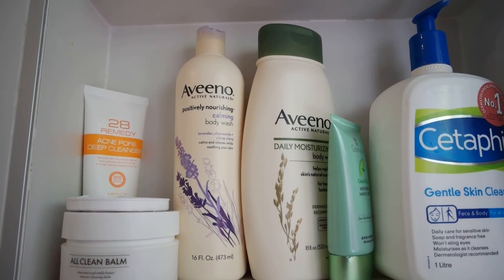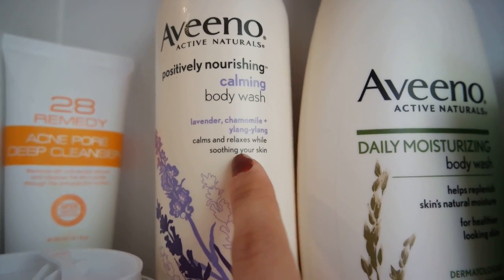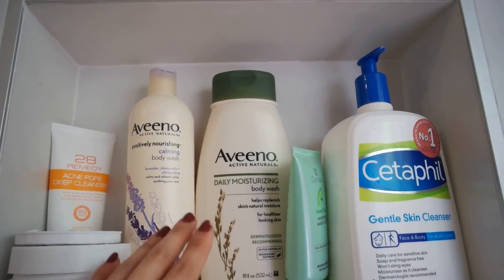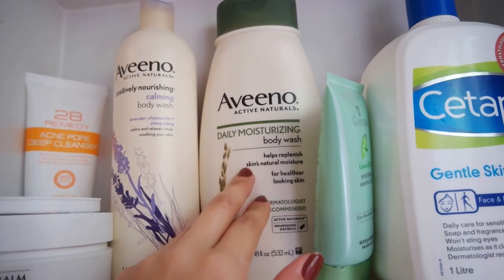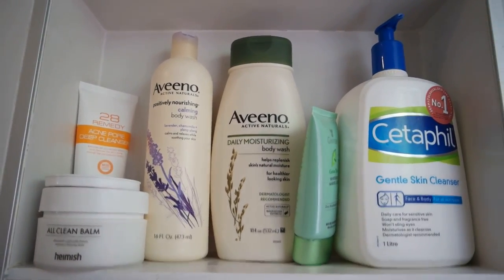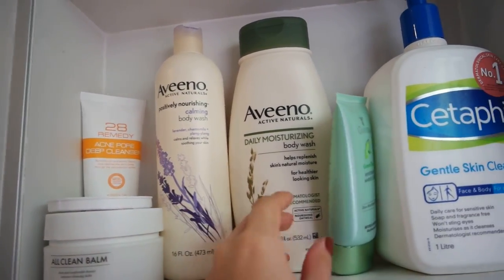Right here we have my favorite body washes. This is the Positively Nourishing Calming Body Wash. It has lavender, chamomile, and ylang ylang — I don't even know what it's called. I also really like this one. I tend to use it more in the morning. This is the Daily Moisturizing Body Wash. It doesn't really say what it has, but I really like it. I prefer the calming one because it just smells so good. I only used to use the Johnson & Johnson's pH 5.5 growing up, and I still use it in Singapore, but I might actually switch to this full-time because I really love it.